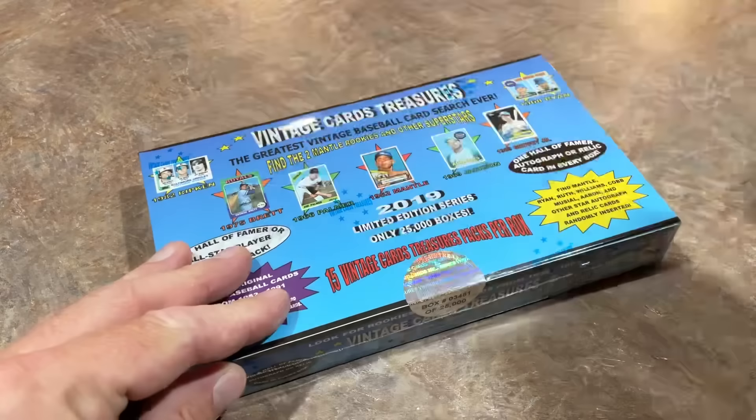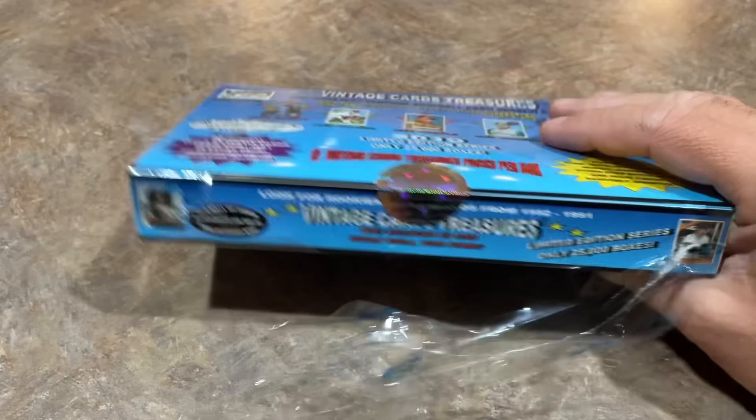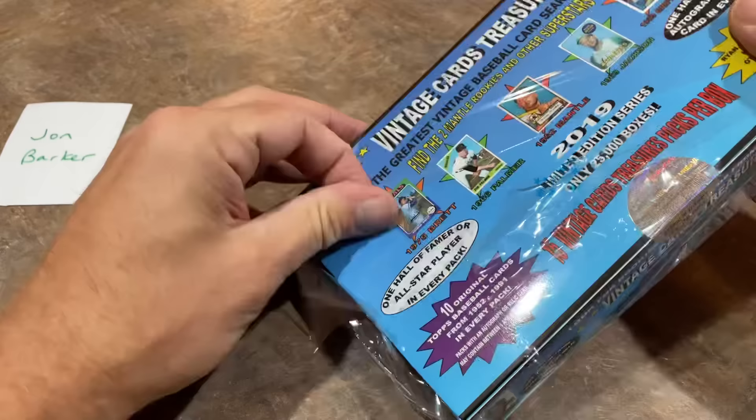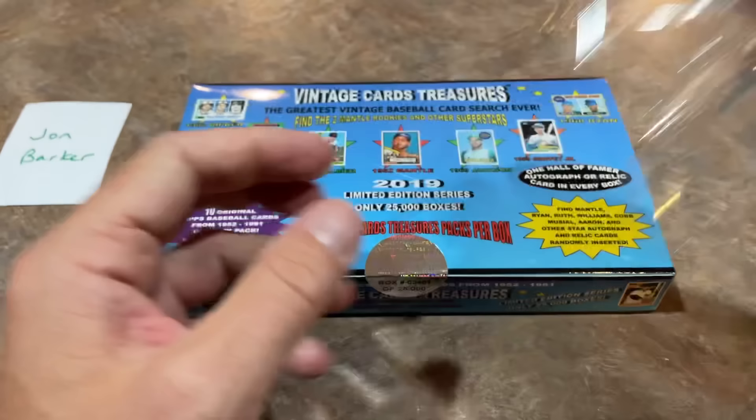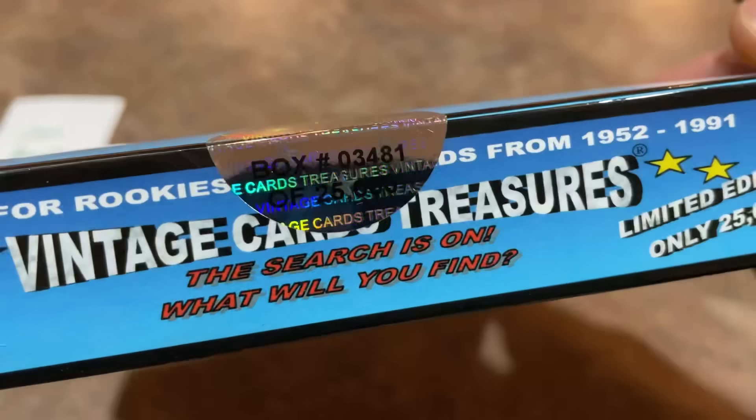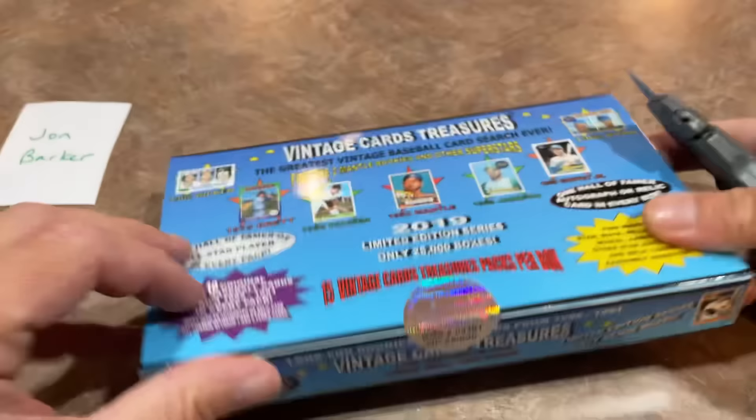I really appreciate you tuning in on this Wednesday. Let's bring in our sponsor for this video before we break the seal — John Barker. This is his box, and I hope we can find some good stuff for you, John. If you'd like to sponsor a video or participate in our live streams, check us out on Patreon — there's a link in the description. This is box number 3,481 of 25,000, so it has a legit feel with the serial numbers on here.